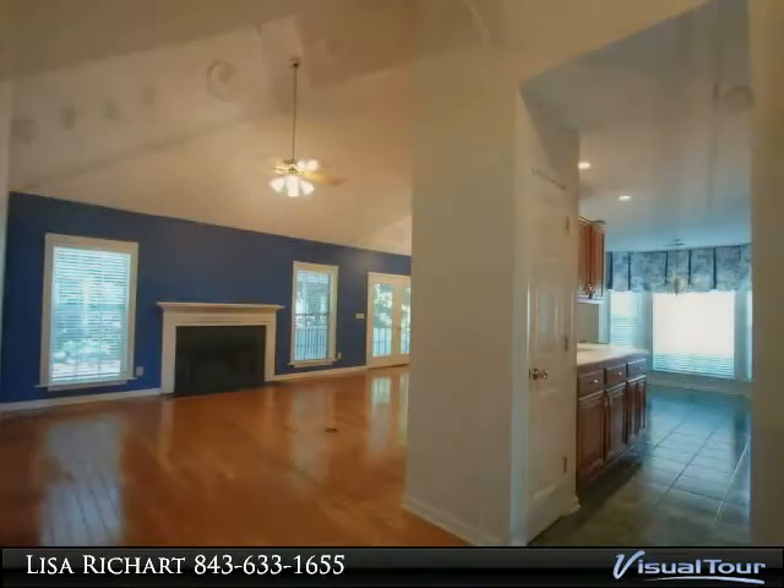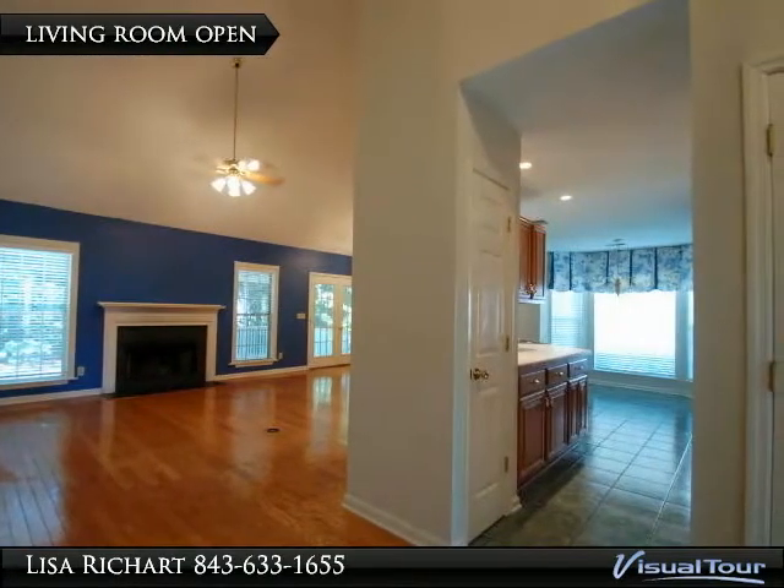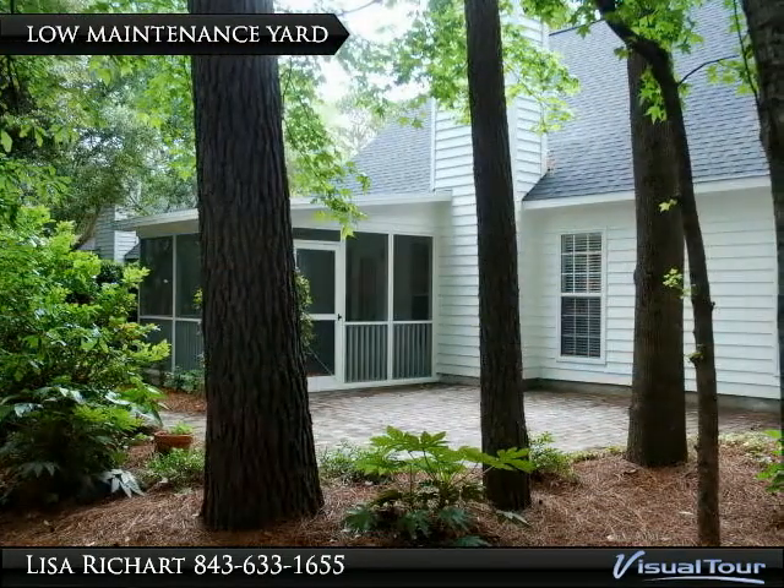Spacious bedrooms and a true master retreat with vaulted ceiling and sitting area. Second bedroom has vaulted ceiling and custom window. Third bedroom is generous size as well.